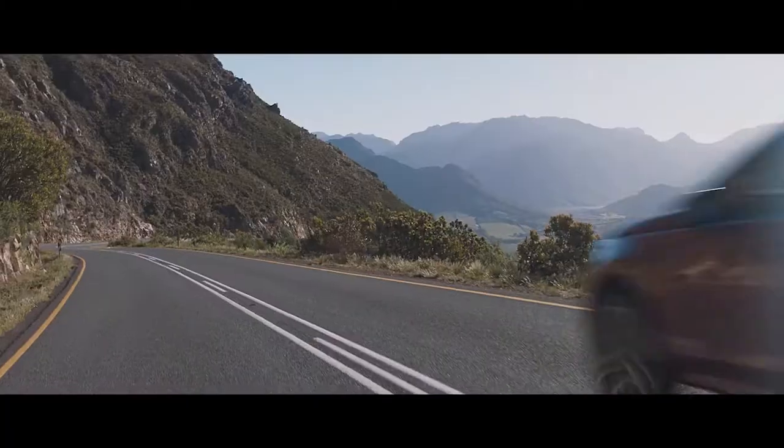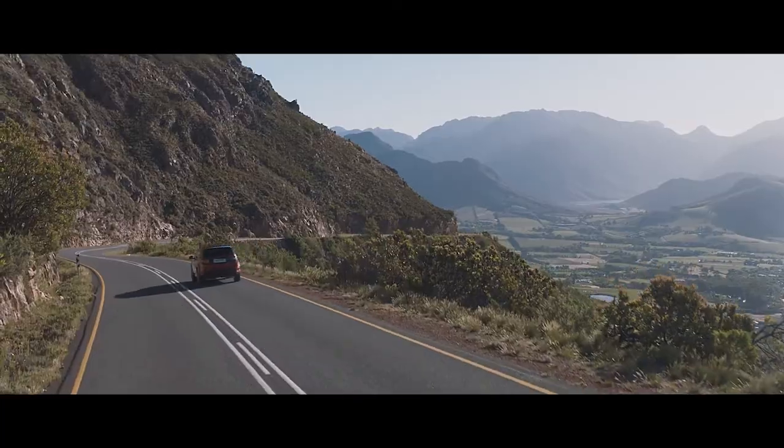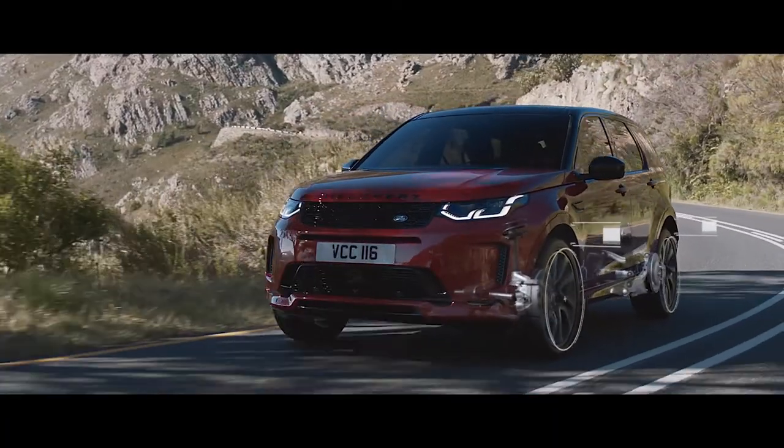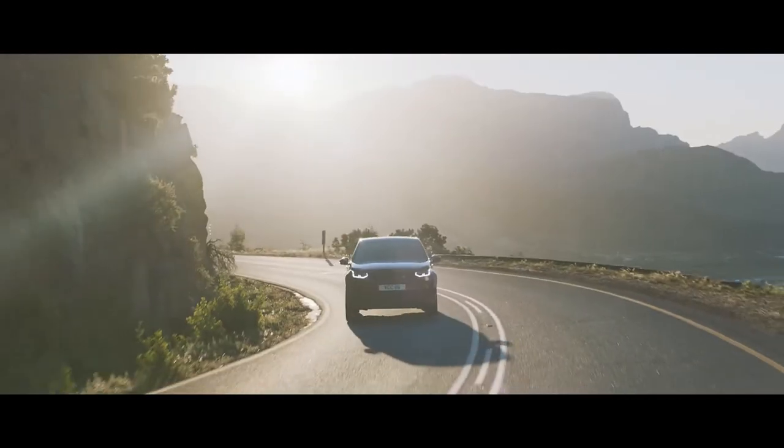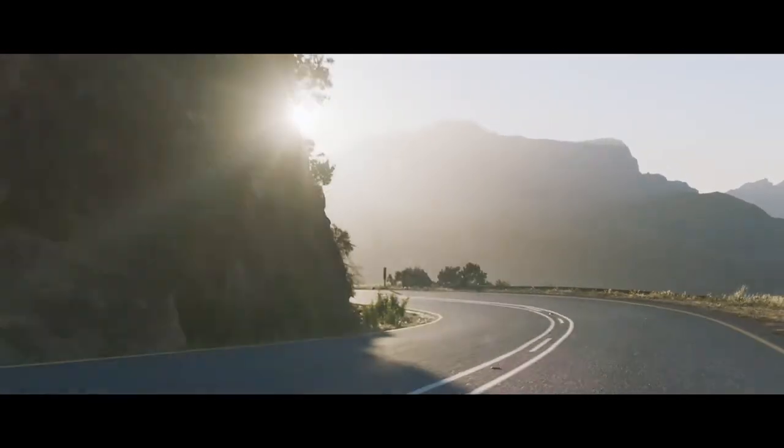The intelligent suspension architecture, combined with the adaptive dynamic system, constantly monitors and adjusts to the road conditions, ensuring the perfect balance between comfort and control at all times.